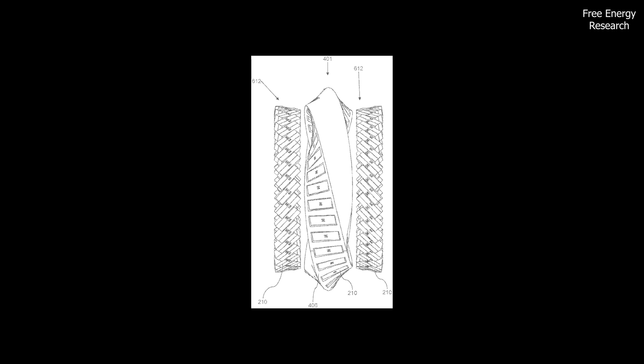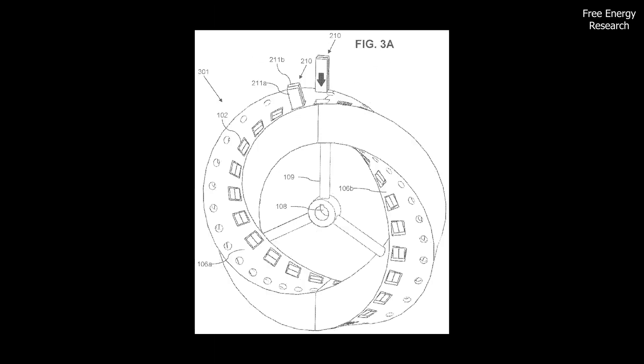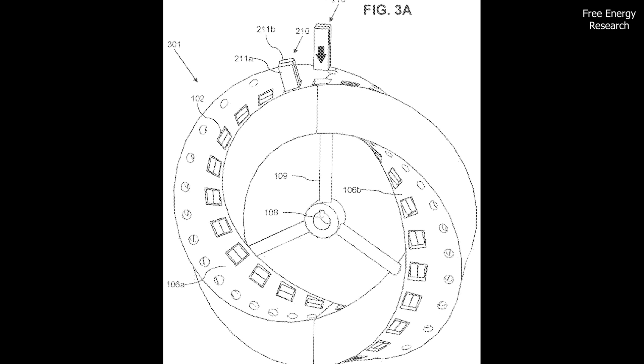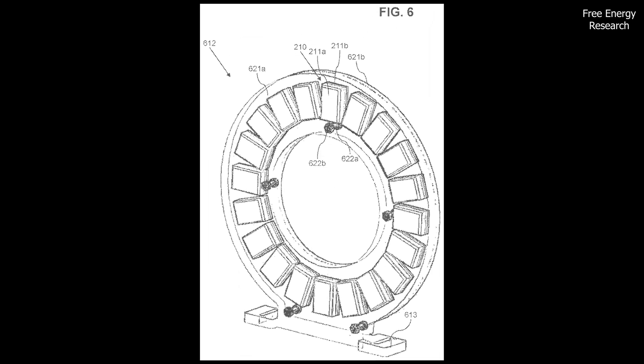At the core of this system is a twisted band equipped with strategically positioned magnets. The band moves in response to magnetic fields, and this movement powers a rotor connected to a generator, creating clean electricity.